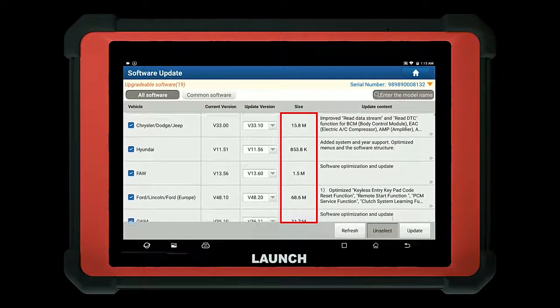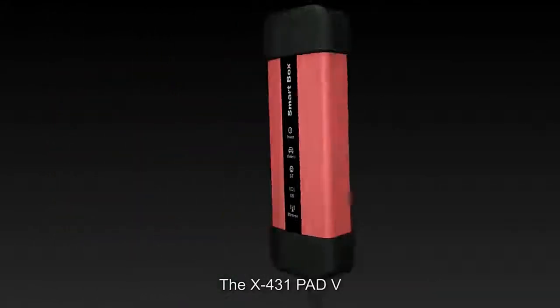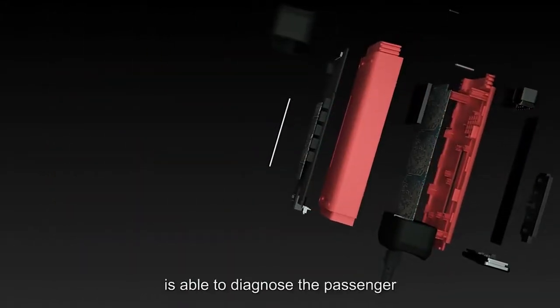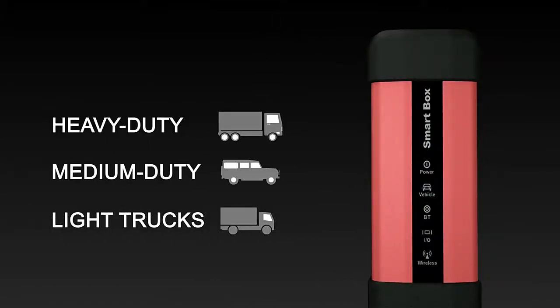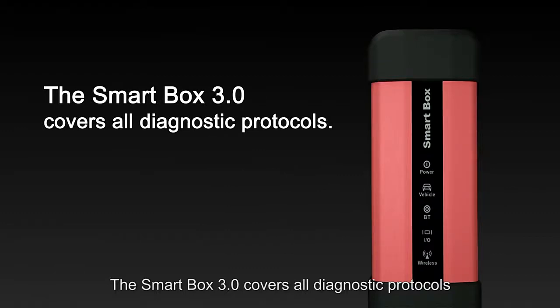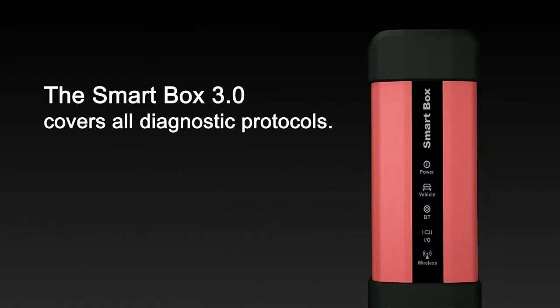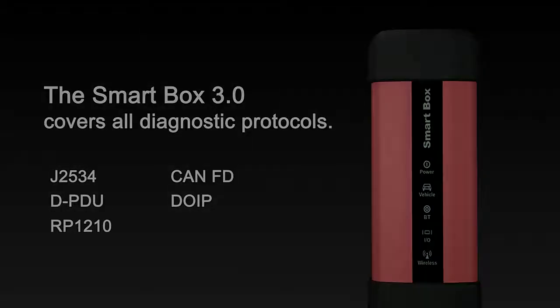With the SmartBox 3.0 BCI, the X431 Pad 5 is able to diagnose both passenger vehicles and commercial vehicles. The SmartBox 3.0 covers all diagnostic protocols including J2534, DPDU, RP1210, CAN FD, and DoIP.